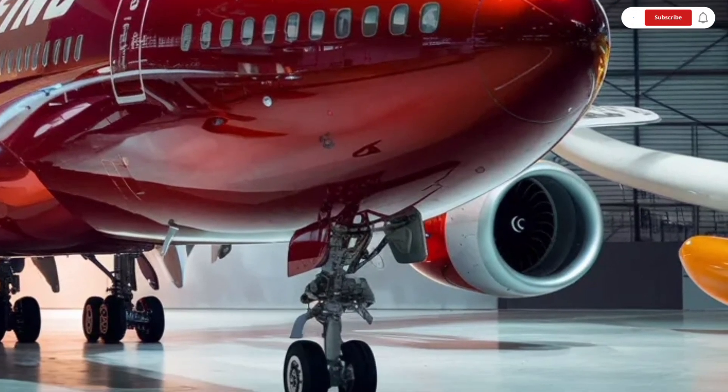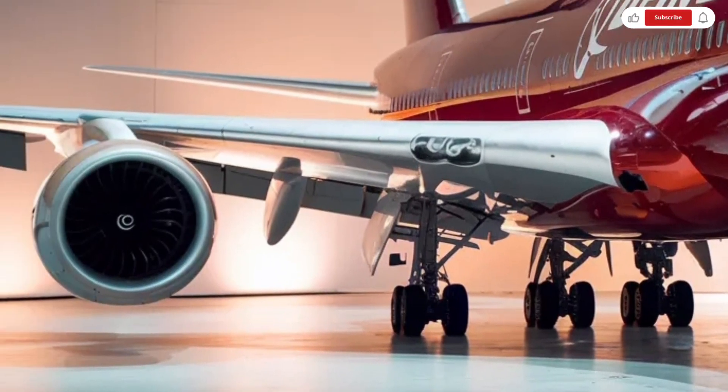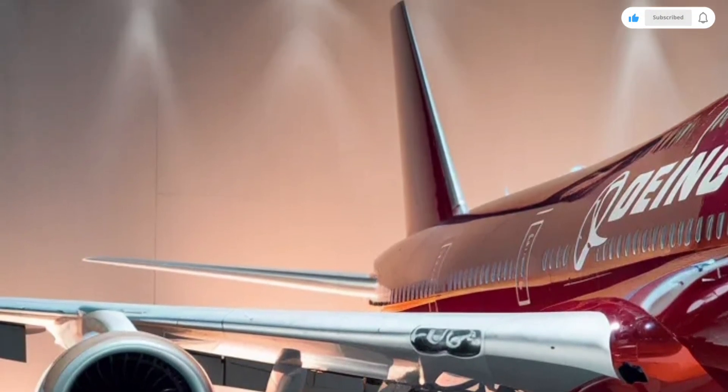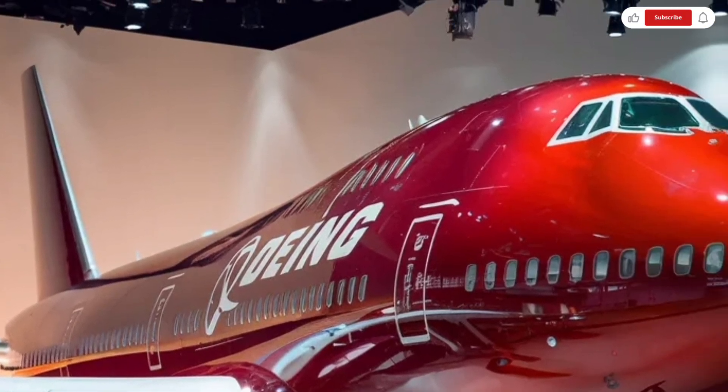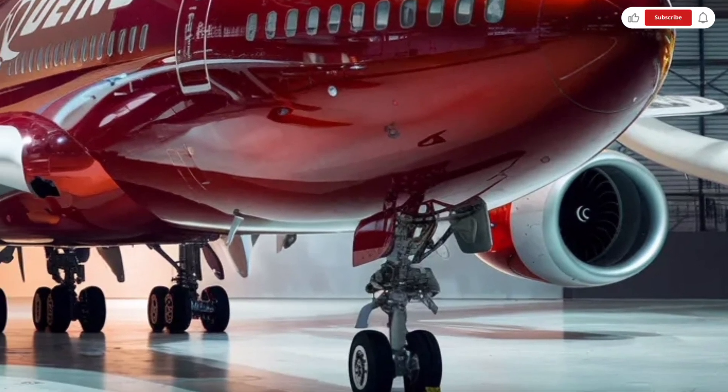Its long range allows it to connect major global cities non-stop, making it ideal for intercontinental travel. Takeoff performance is powerful, and once airborne, the aircraft climbs steadily to cruising altitude with confidence.